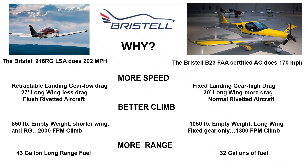The 916 climbs way better because it's lighter, has a shorter wing, and retractable landing gear — 2,000 feet per minute. The B23, a heavier plane with a longer wing and a fixed gear, climbs at 1,300 feet per minute.